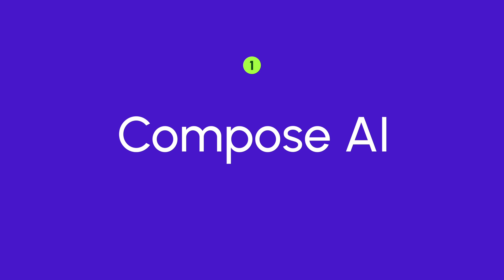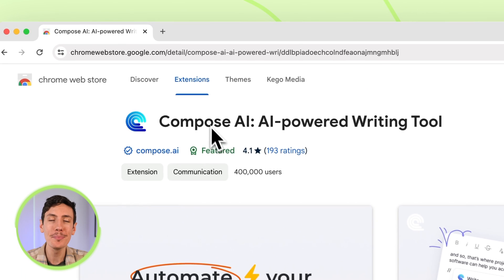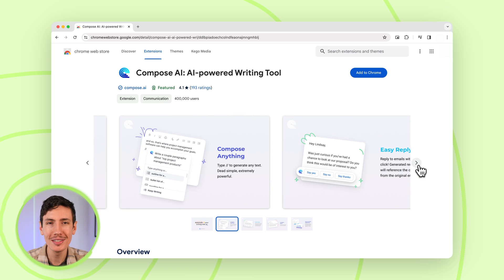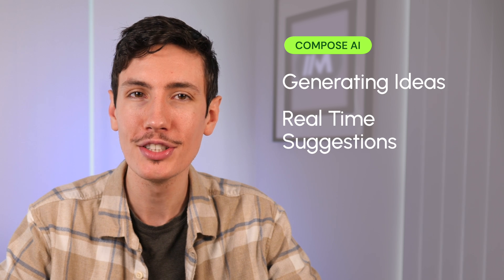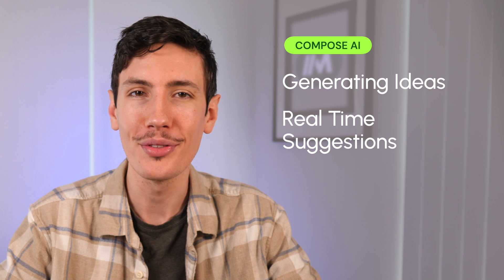Now let's talk about the top 7 best AI Chrome extensions in 2024. First off is Compose AI. The Compose AI extension for Chrome has one mission, and that's to turn you into an all-star writer with the power of AI. Say goodbye to writer's block and hello to inspired content that writes itself. From generating ideas to providing real-time suggestions, Compose AI is your trusty digital companion for all things writing.